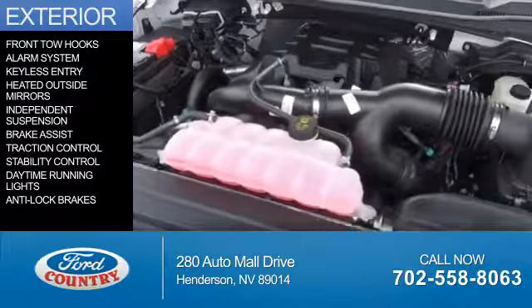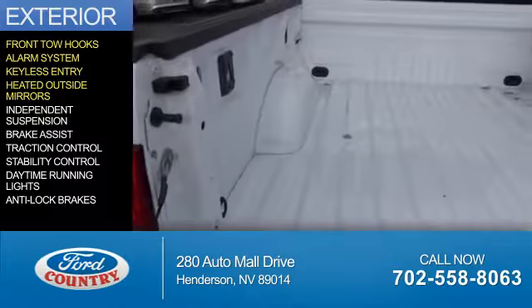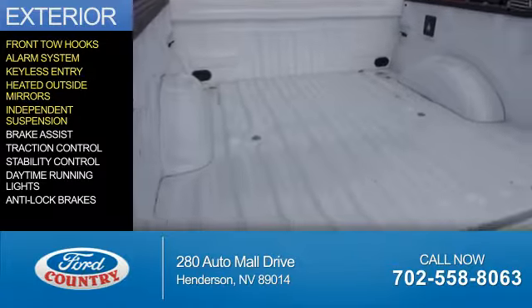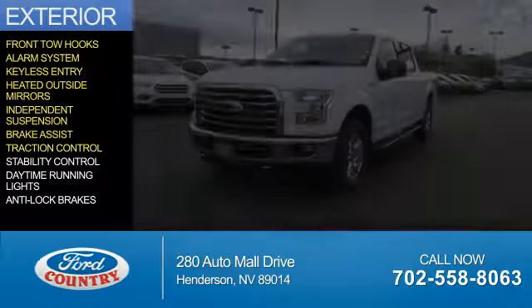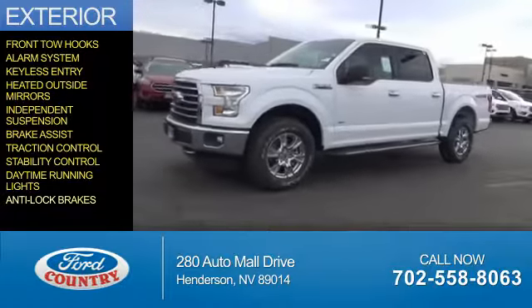The features include front tow hooks, an alarm system, keyless entry, heated outside mirrors, independent suspension, brake assist, traction control, stability control, daytime running lights, and anti-lock brakes.